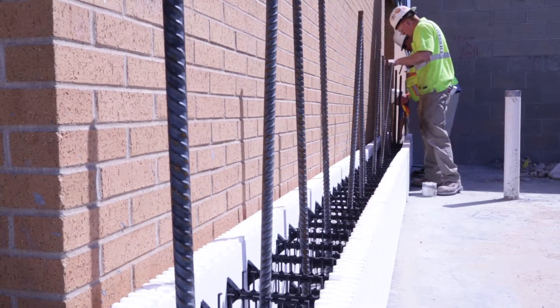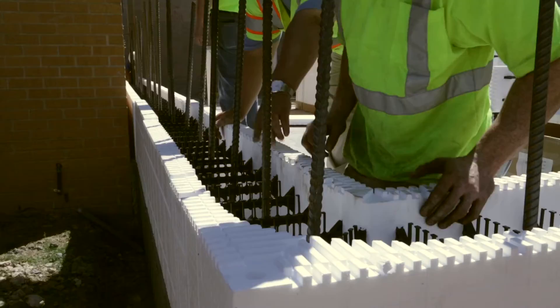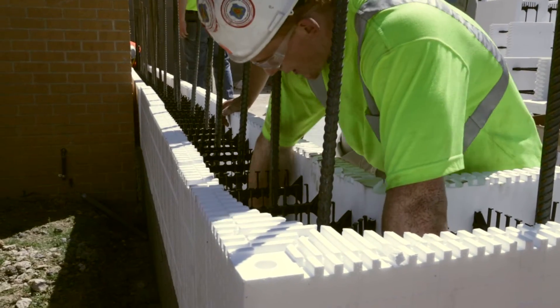Once the product is on site and assembled, lines are snapped and laying the first course begins. Make sure rebar is properly placed as specified and tied if required.